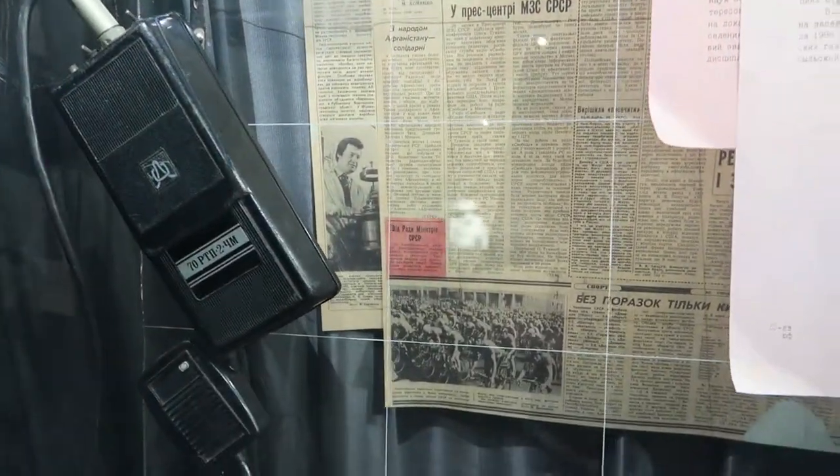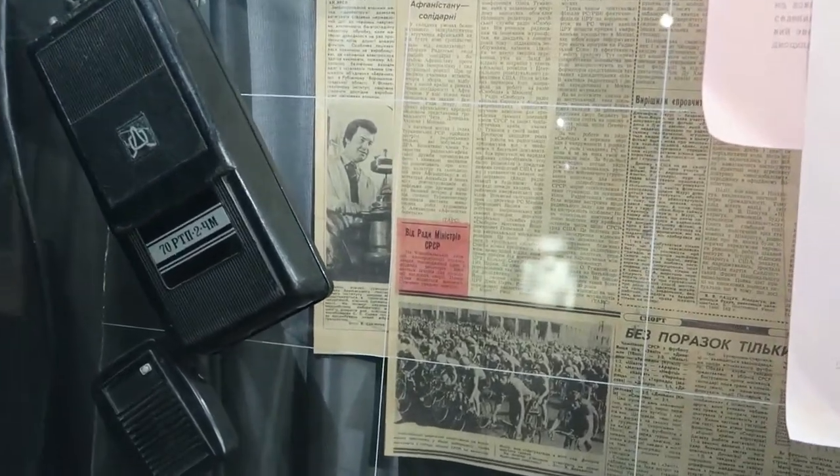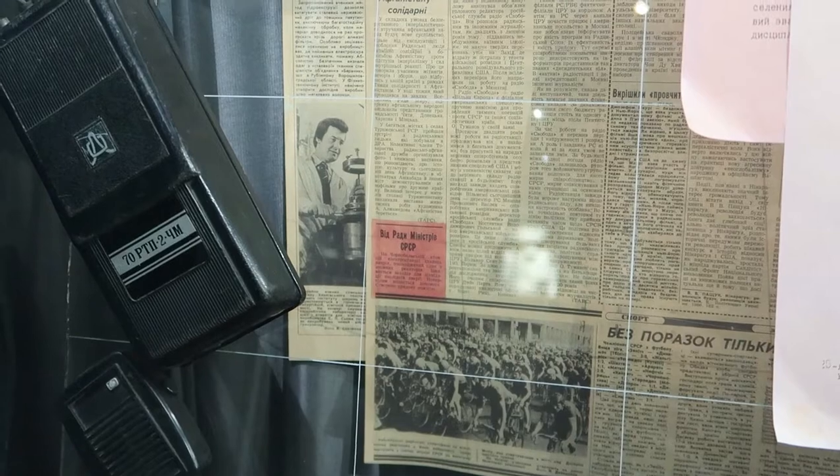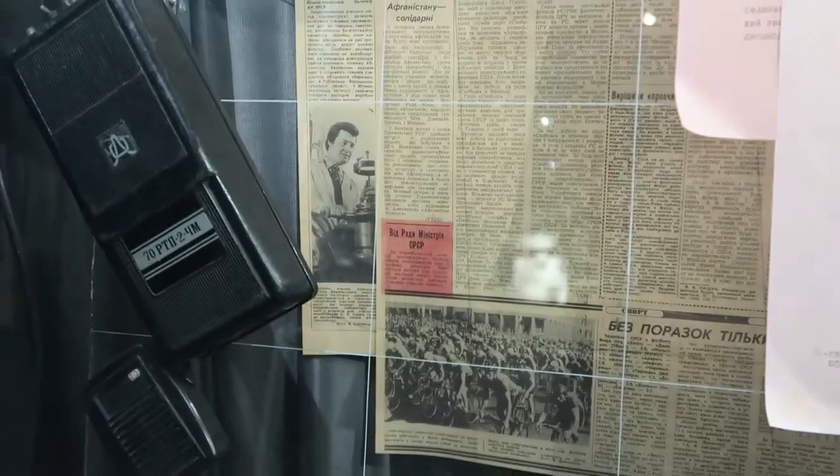Highlighted in red here is a small passage of text that just said there had been a disaster and that the victims were receiving support. This was three days after the incident.